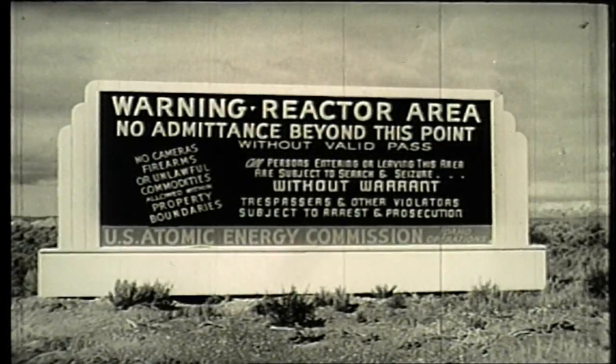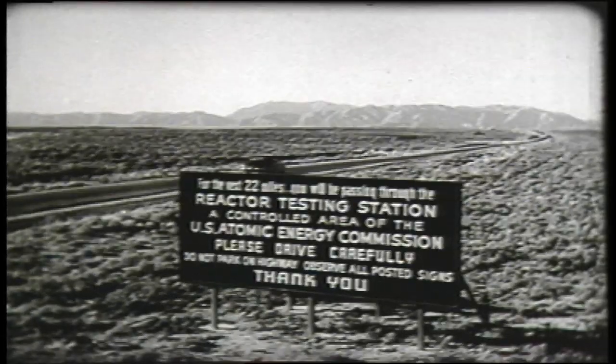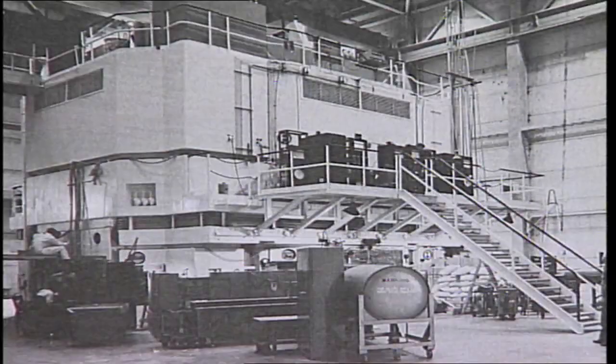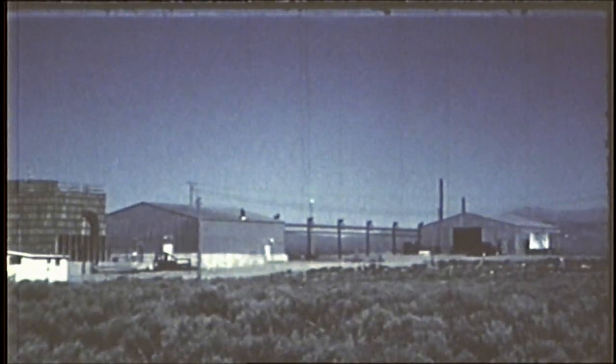In 1949, the Atomic Energy Commission, predecessor to the Department of Energy, established the nation's nuclear reactor test site at the former Proving Ground. Since that time, 52 one-of-a-kind and first-of-a-kind reactors and their support facilities have been constructed there.